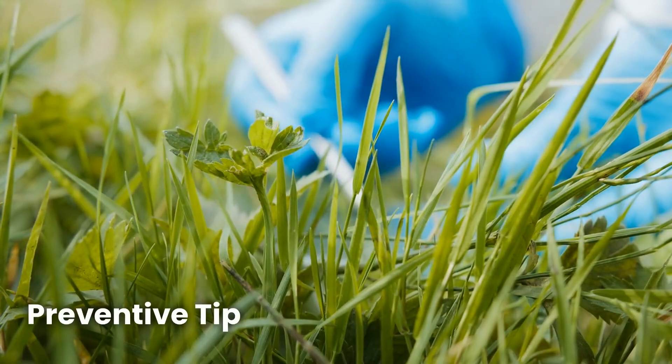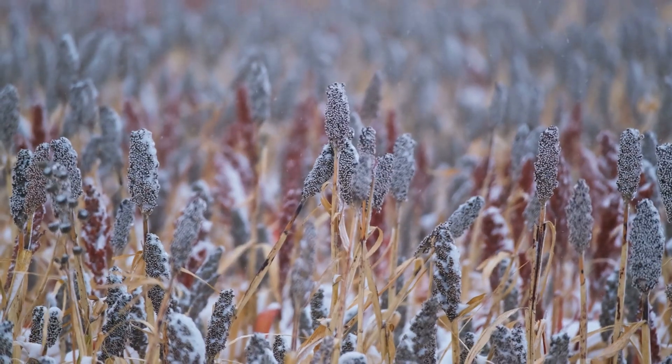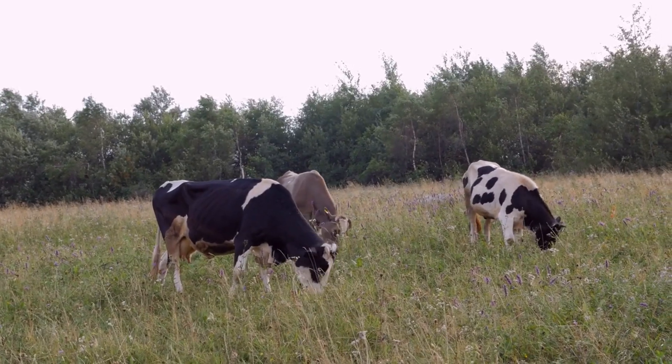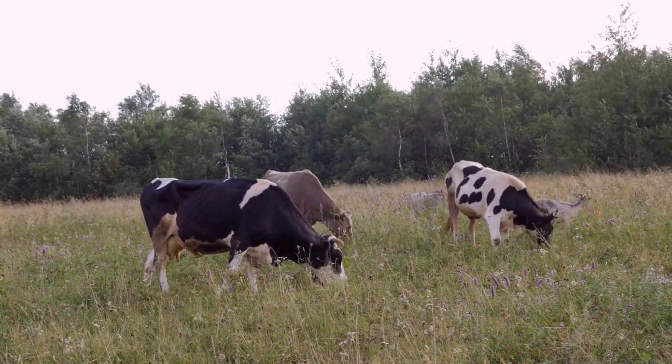To avoid this, test your pastures for cyanide levels during high-risk times, especially after a frost. Also, don't allow animals to graze on young or regrowing grasses if you're unsure of their safety.